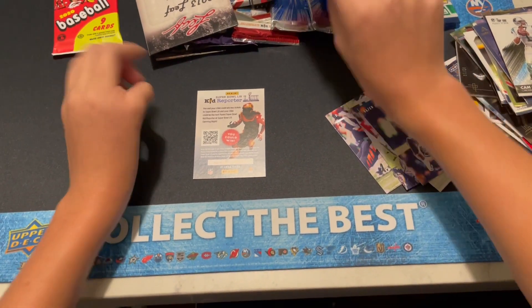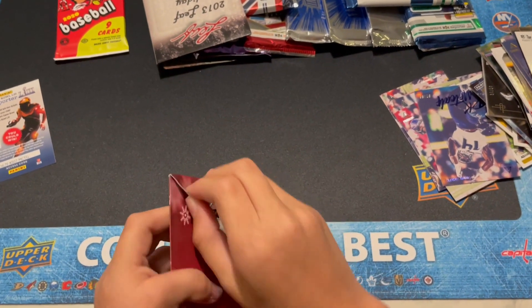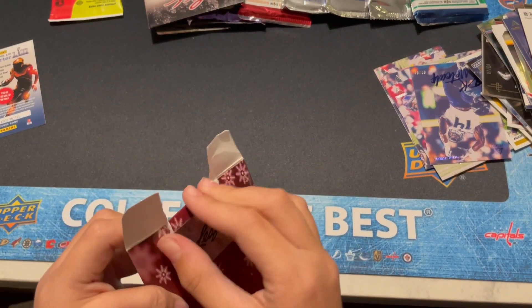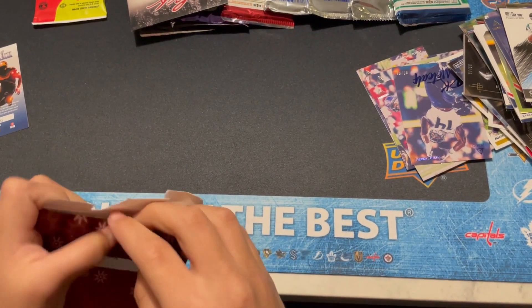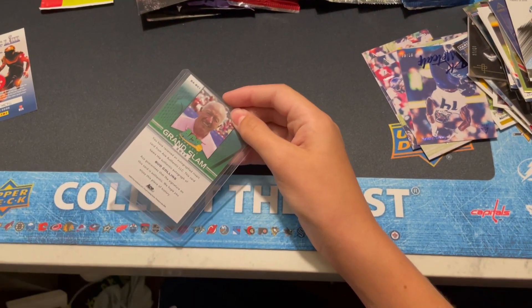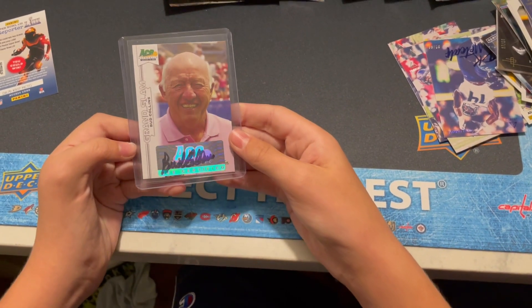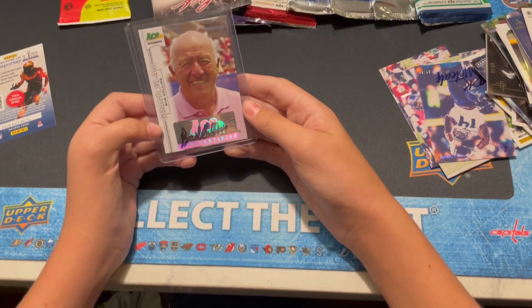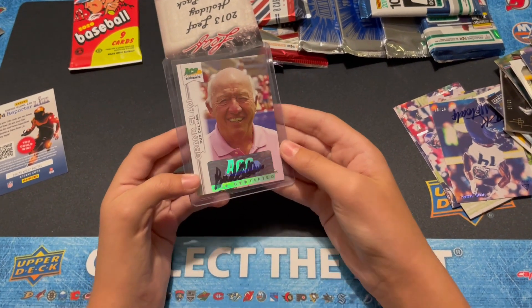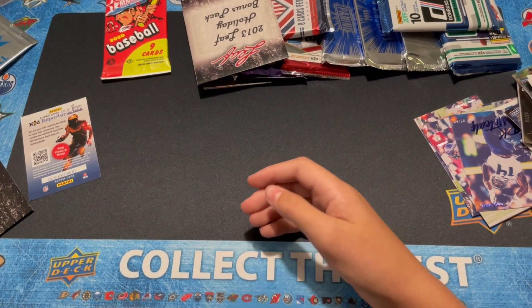Let's do the 2014 Leaf Holiday. Definitely Mahomes is the best card we've gotten so far — very nice card. Got a Grand Slam Tennis card. Autograph of Bud Collins — Ace by Leaf. It's kind of cool. I can't say I've heard of him.